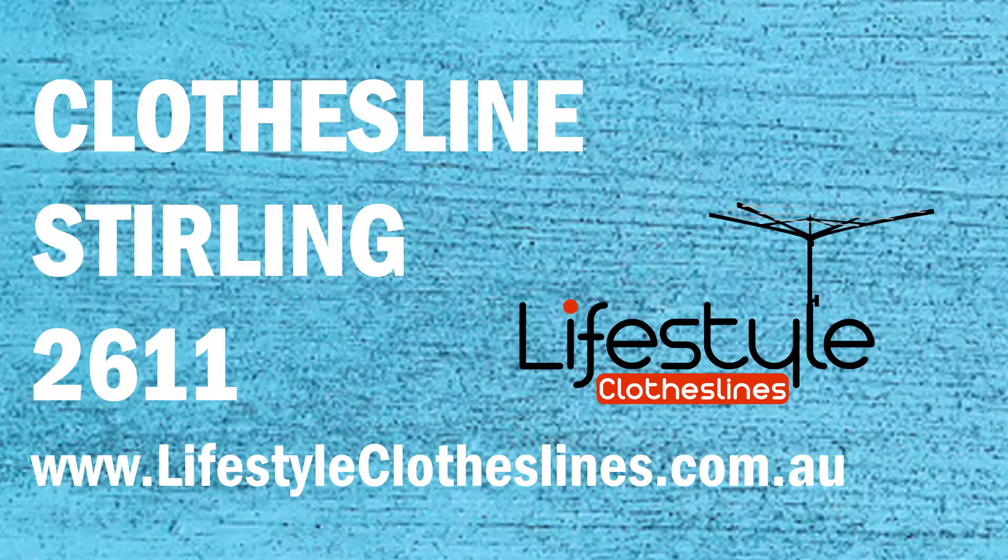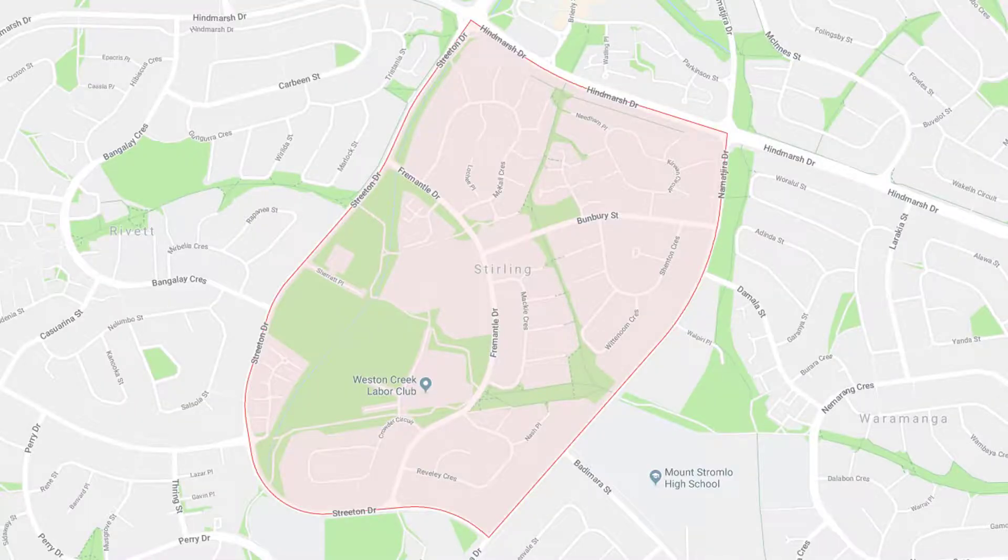If you live in the Stirling area of Canberra and are looking for a new clothesline or washing line for your home, Lifestyle Clotheslines can help. We cover the complete Stirling area and offer a supply only service for the delivery of those bigger clothesline boxes directly to your door, or supply and installation if you need the assistance of a qualified clothesline installer to help with the correct setup and installation of a new clothesline in your home.